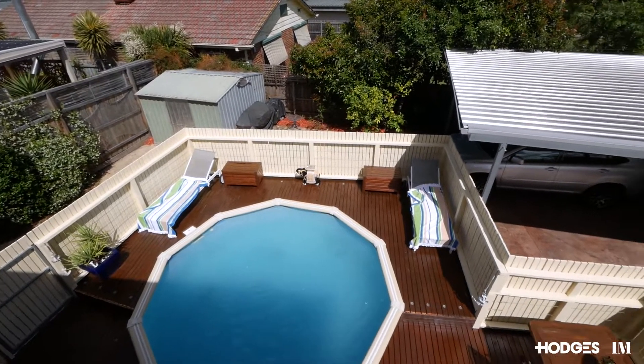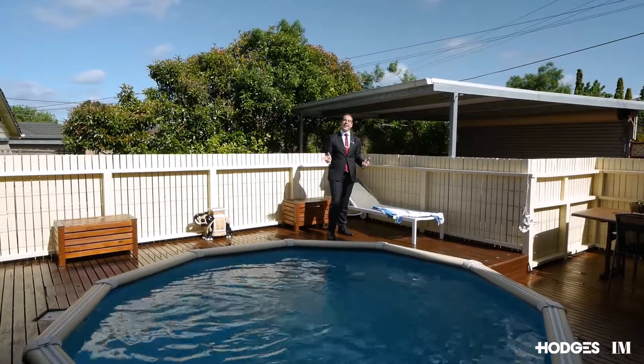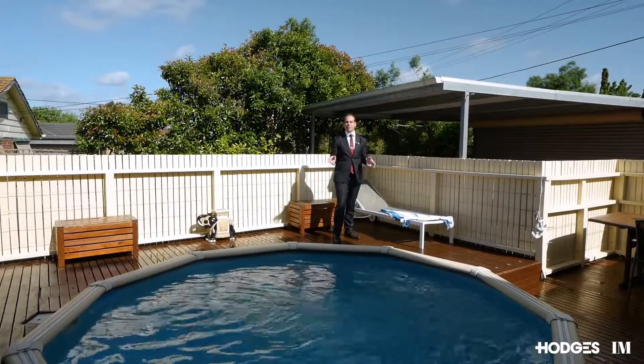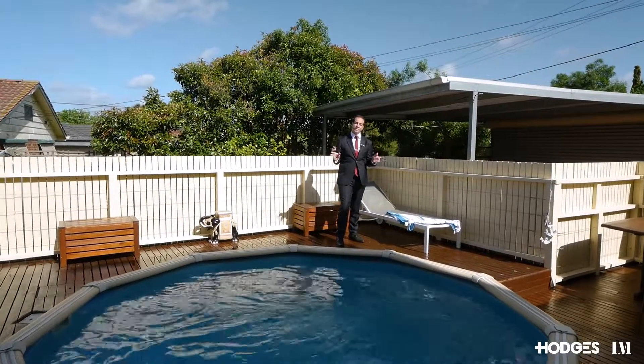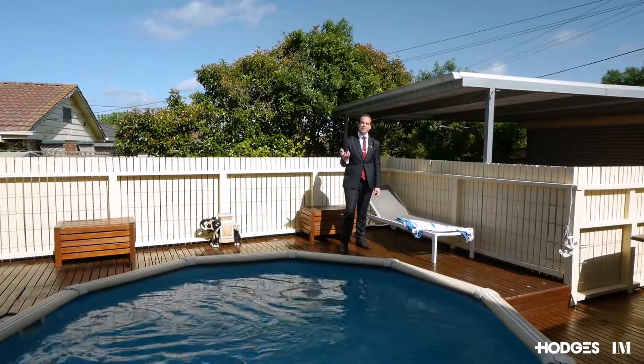Additional extras include a secure carport, central heating and central cooling. So there you have it — the perfect family home in a convenient and safe Cheltenham location. I look forward to seeing you at the next open for inspection.